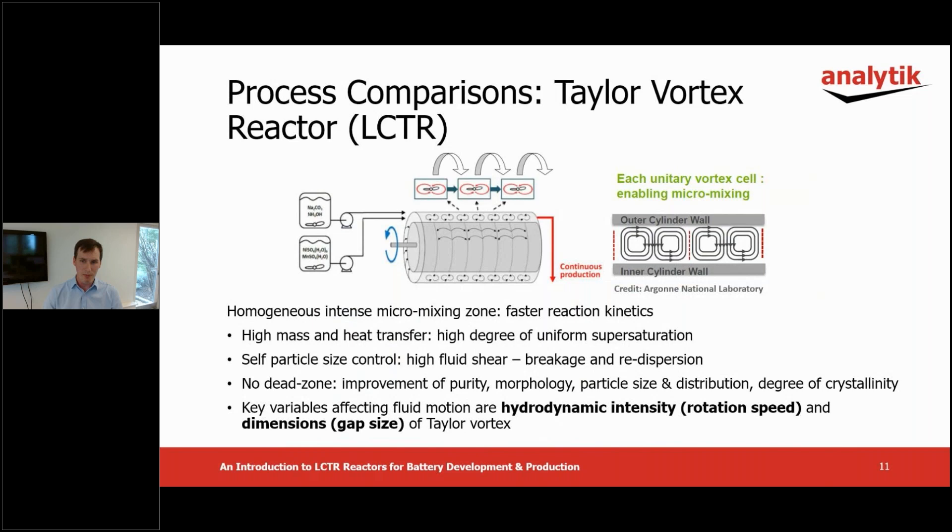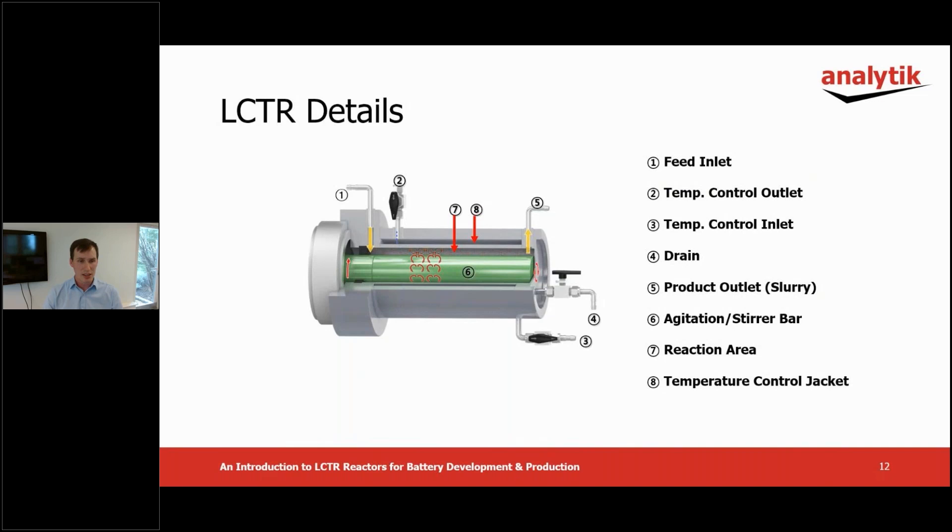This illustration shows typical components of an LCTR. The solutions are injected in port number one, of which there may be several. They pass through the reaction zone number seven under Taylor mixing conditions, and the final product is discharged from outlet number five. Number six is the stirrer bar, which induces the Taylor vortices at variable RPM. Temperature is controlled by the outer jacket of the double jacket structure with coolant flowing between ports two and three. Outlet number four is the drain for cleaning.